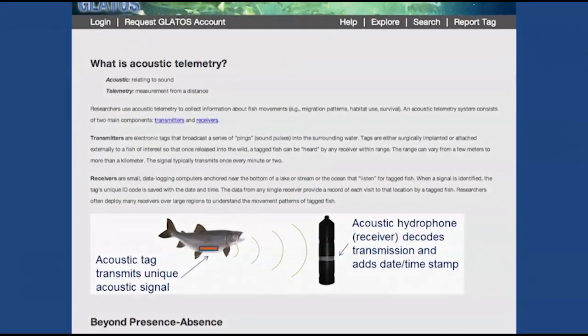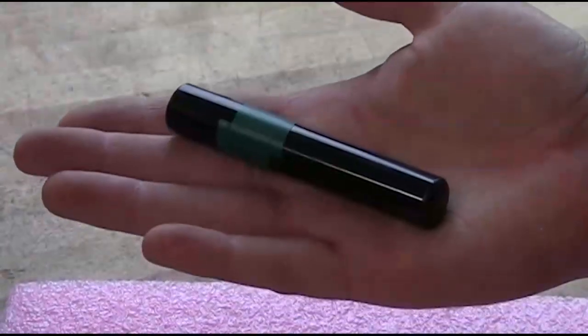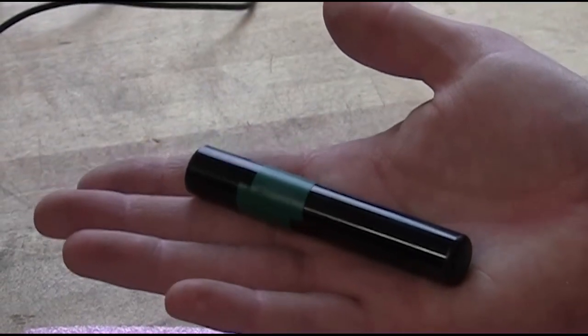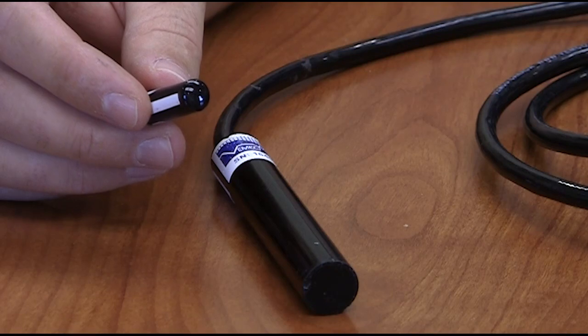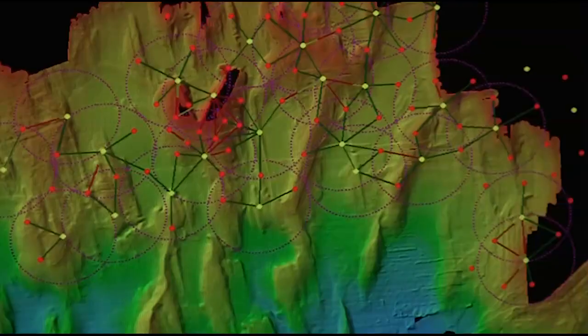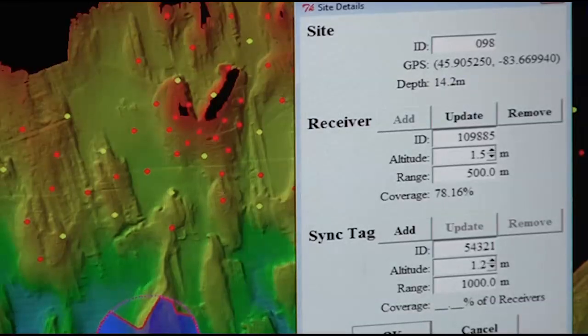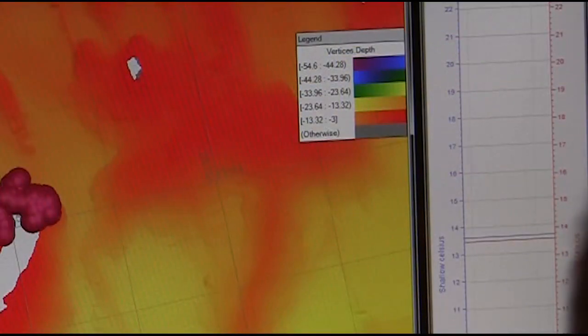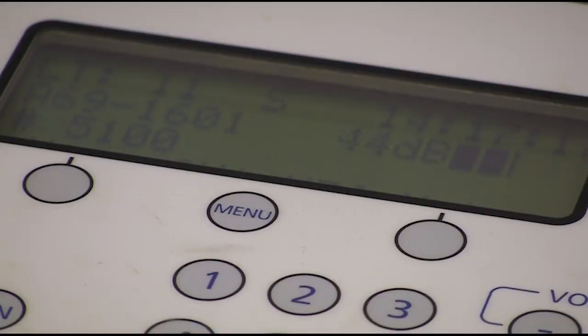The receivers listen for fish that have been implanted with an acoustic tag. Each tag emits a series of sound pulses or pings that are unique to that tag. Each time a tagged fish swims by a receiver, the unique ID code is recorded along with the date and time. Some tags also send depth and temperature data. Multiple pings at various receivers allow scientists to determine the position of the fish, much like the GPS on a car.